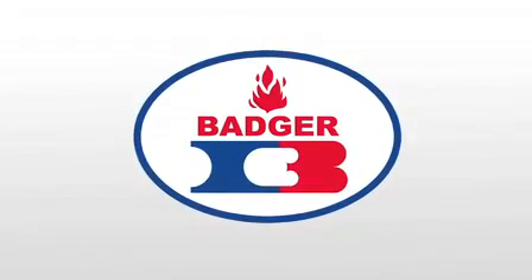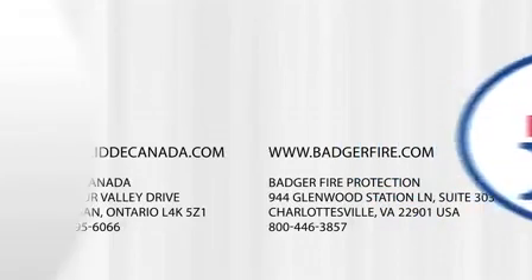Badger Fire Protection — from introducing the first wet chemical commercial kitchen system in the United States to the latest in fire protection technology. The Badger Range Guard wet chemical fire protection system: the ideal choice for protecting people and property in kitchens everywhere.